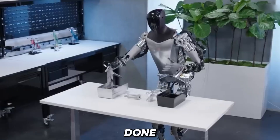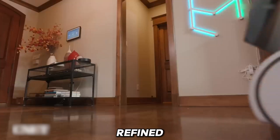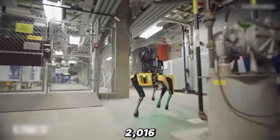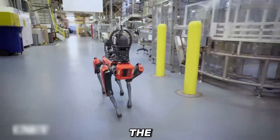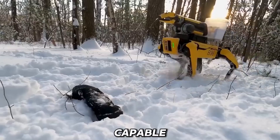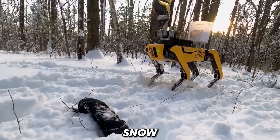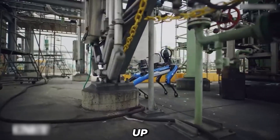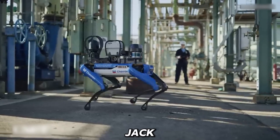But Boston Dynamics wasn't done. Over the years they refined Atlas's mobility, and the improvements were evident with each new model. In 2016, they released the first untethered biped capable of walking on rough terrain like snow. They also improved the LiDAR sensors, letting it stand up after being knocked over, like a jack-in-the-box.